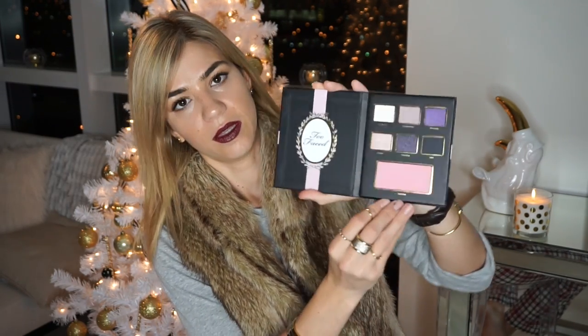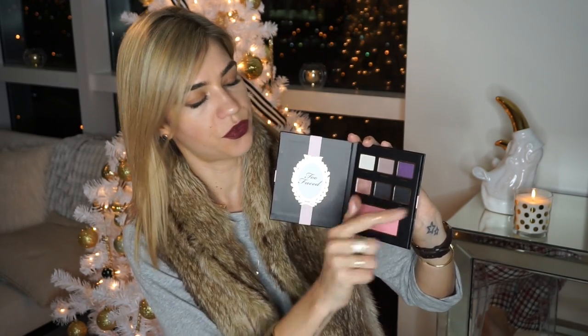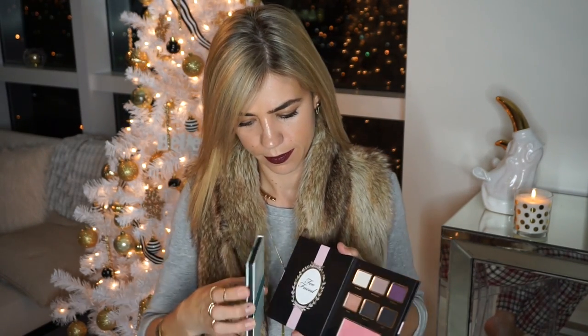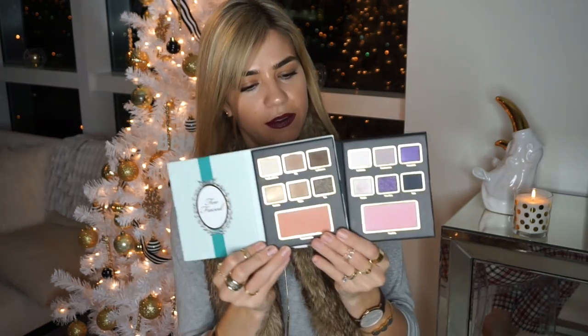The three sets give you a cool tone, a warm tone, and a more neutral tone. One has a pink blush and the other has a more orangey blush that would look great if you have a tan. The pink-toned one is probably better for fair skin because it adds a healthier glow. The eyeshadows are great for the holidays, and I'll show you all three side by side.